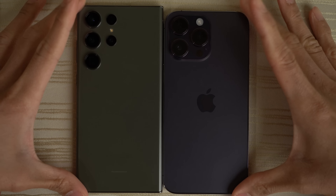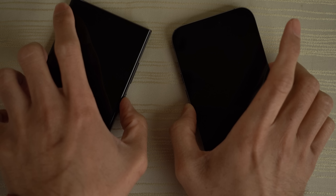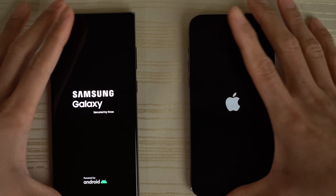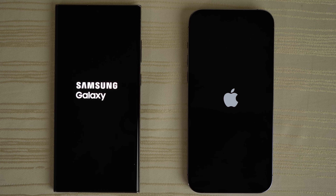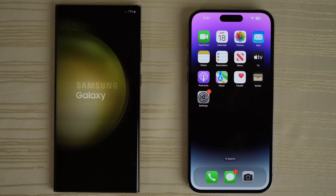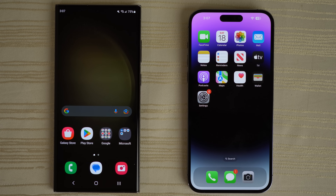Let's go ahead and turn on both phones here at the same time to see which one will have the faster boot up. The iPhone 14 Pro Max wins — super fast on the boot up. However, the S23 is right on its heels, not too far behind.